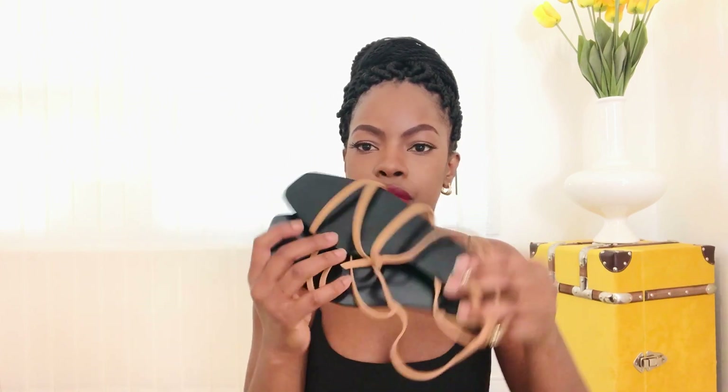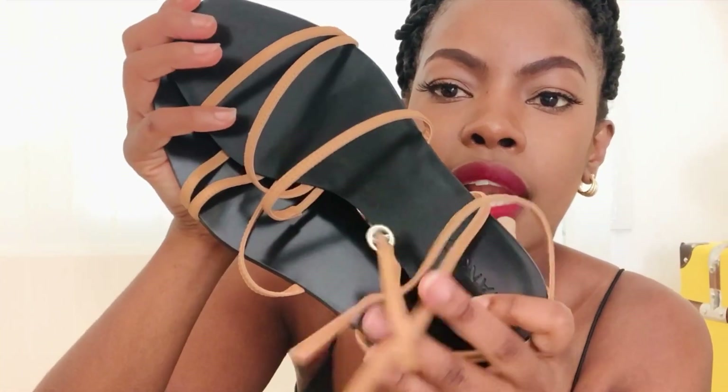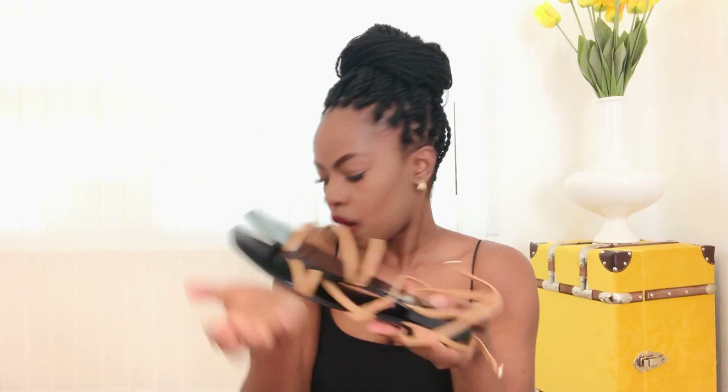Next I bought these sandals from Mango at half price because they're doing 50% off plus 10% off in their sale. These sandals are really nice and comfortable, I really like these.